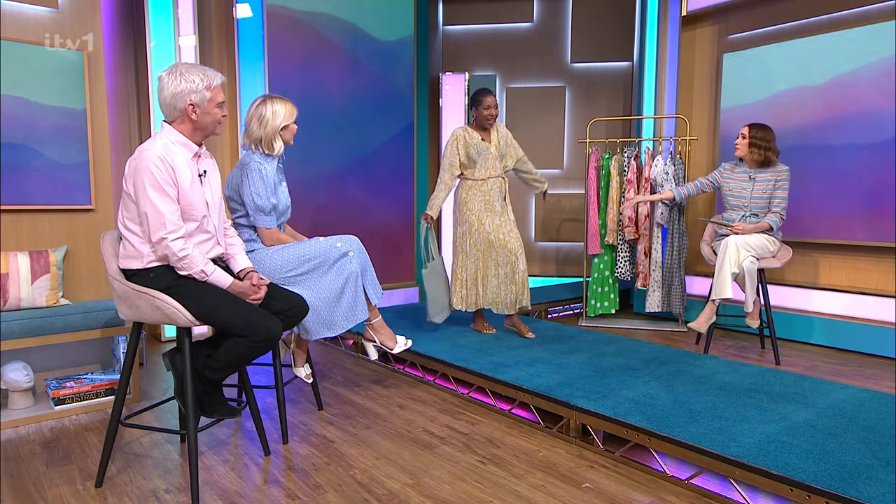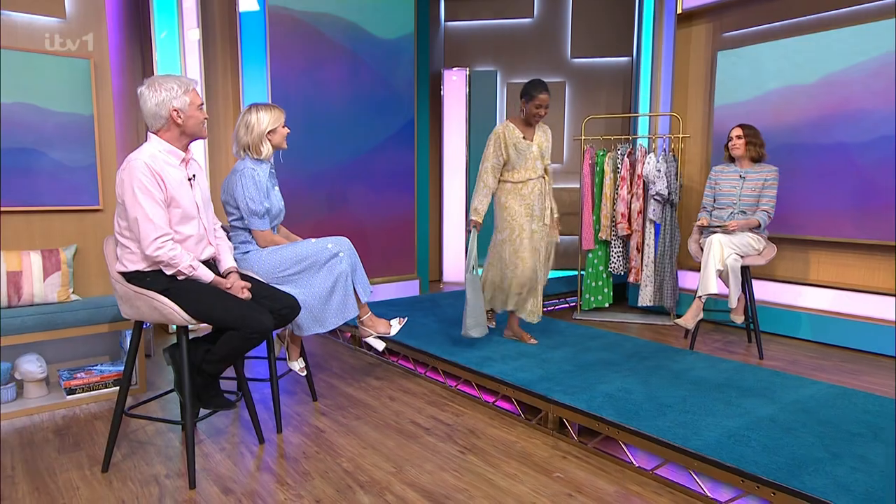It's your first time on This Morning! Well done — good job. Thank you for having me. You did it beautifully. Thank you. You look gorgeous.